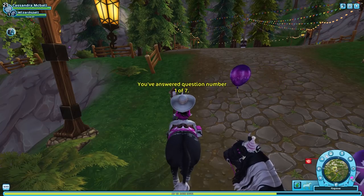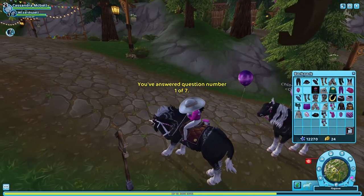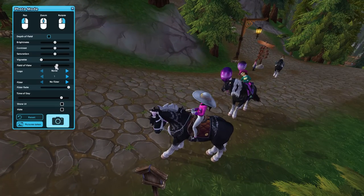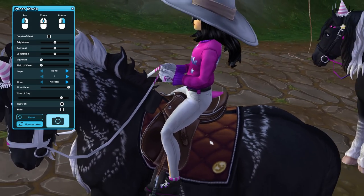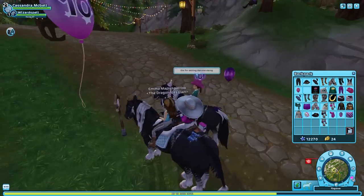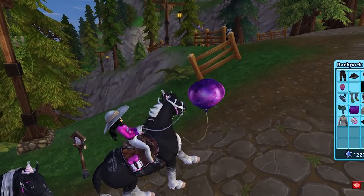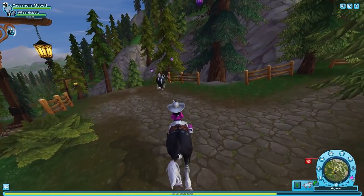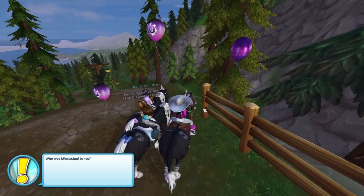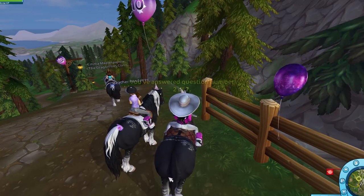I completely forgot to check — we got a saddle blanket! Oh my gosh, it's so pretty, it's got a little Star Stable icon on it. Oh my gosh, I love it so much! I'm not sure if I missed one, but let's move along. I completely forgot that we were doing these for free items. 'Who is Mississippi Jones?' A film actor, a Caprine, or an adventurer — I think it was an adventurer.